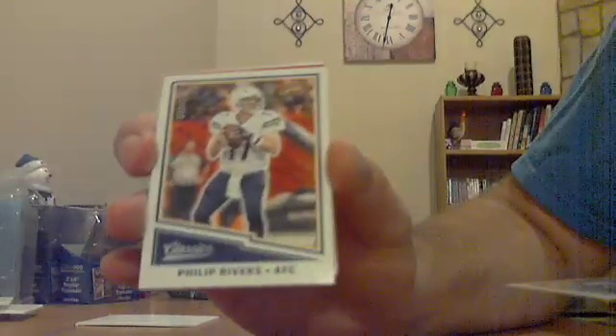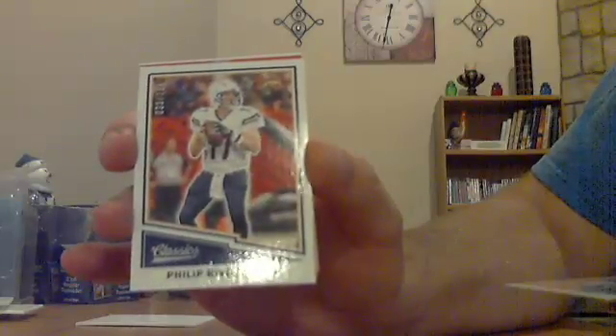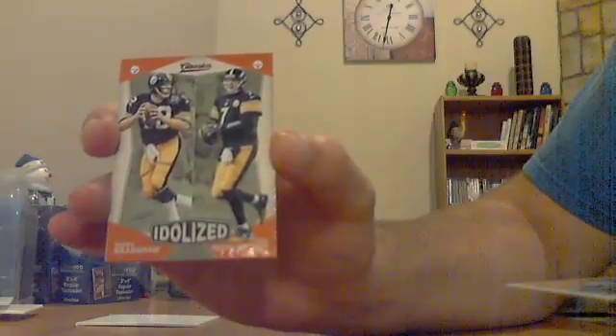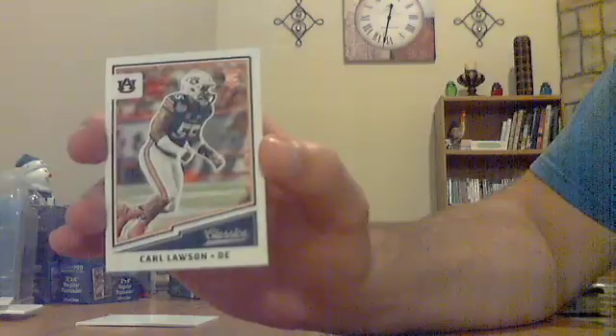Got a numbered one, rookie. Got some kind of parallel for the Chargers — Phillip Rivers out of 299. Not sure what that parallel is. Have an Idolized Terry Bradshaw, Ben Roethlisberger for the Steelers — Terry Bradshaw, Ben Roethlisberger insert. And rookie is Carl Lawson — not sure of the NFL team.